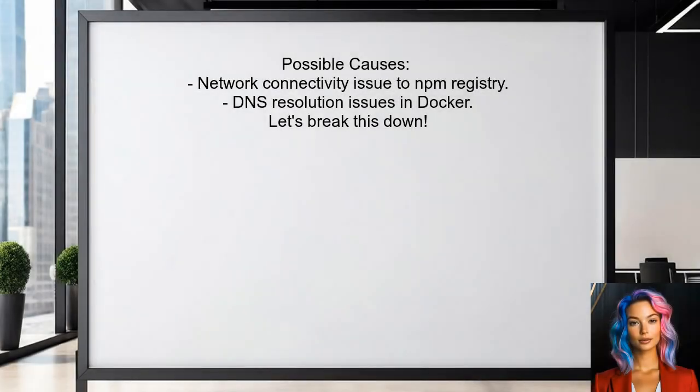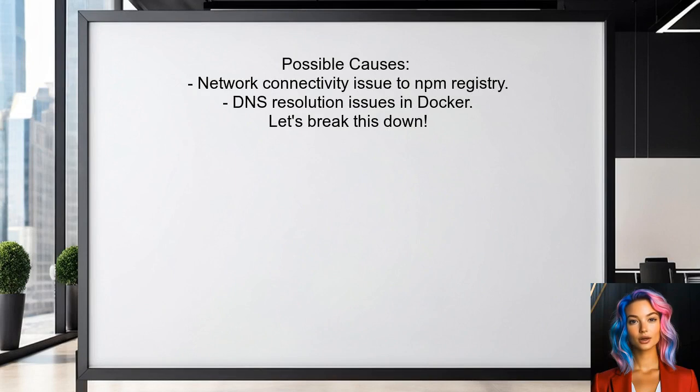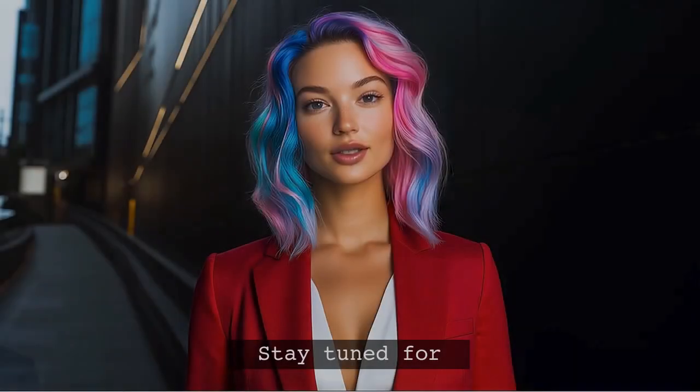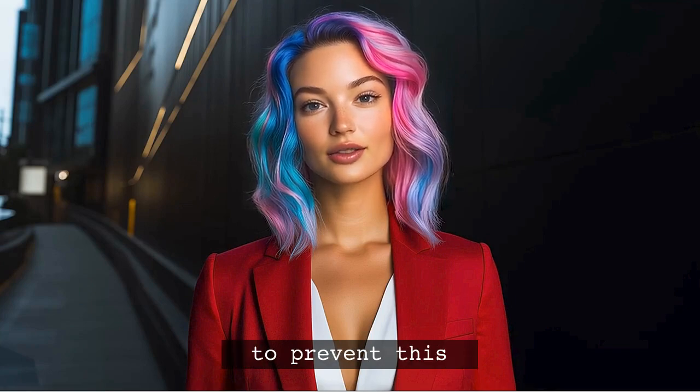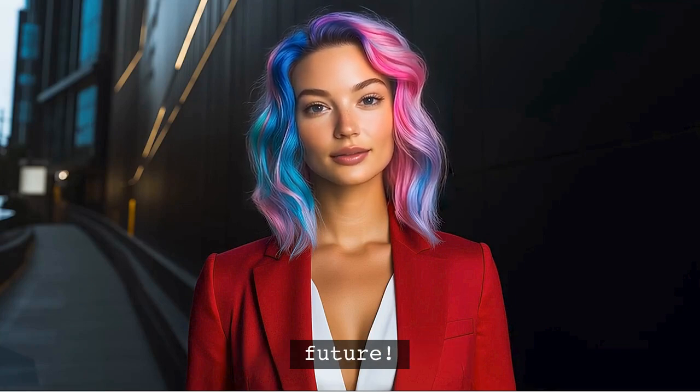So what could be causing this issue? The error message indicates a problem with network connectivity to the NPM registry. Even though ping works fine, Docker might be facing DNS resolution issues. Stay tuned — at the end of this video, I'll share a quick tip that can help prevent this issue from happening in the future.